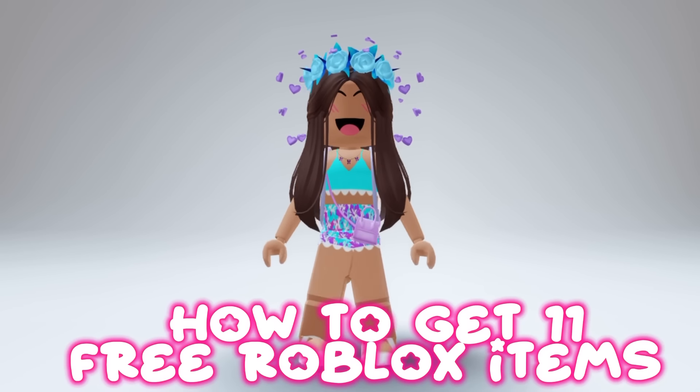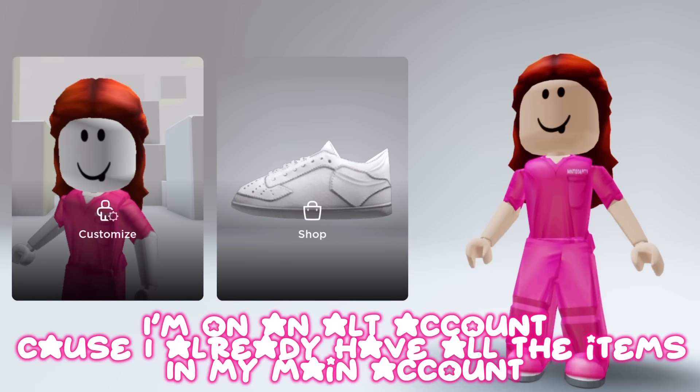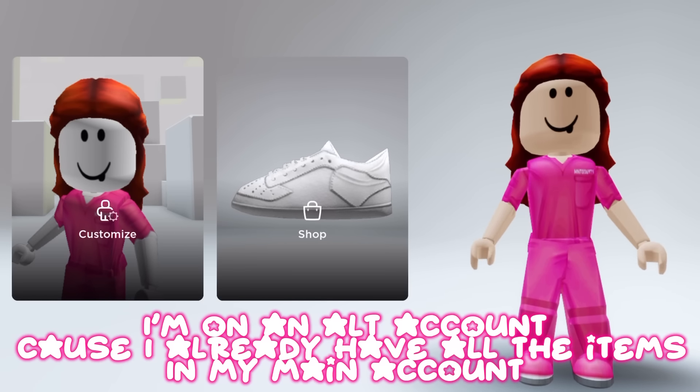How to get 11 free Roblox items. Don't forget to like and subscribe. I'm on an alt account because I already have all the items on my main account.